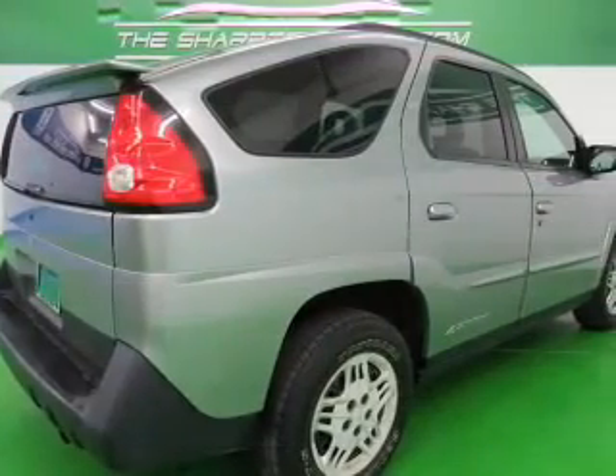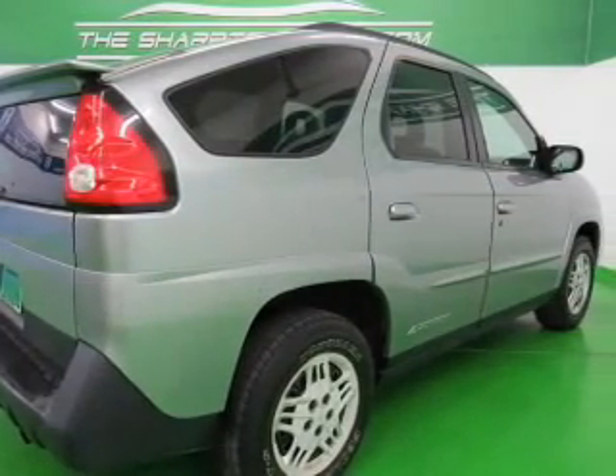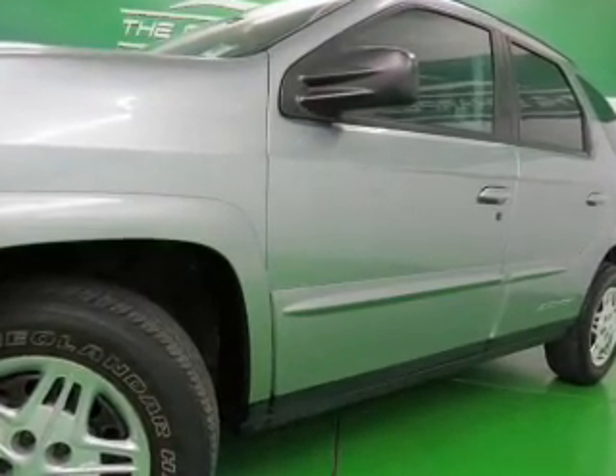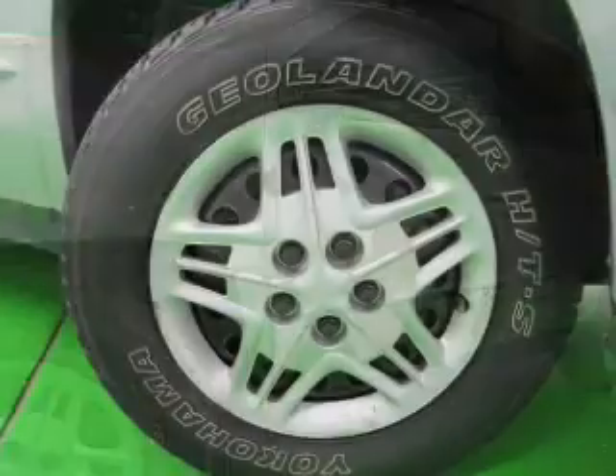Power door locks. Power windows. An AM-FM stereo with a CD player. Power mirrors. Power steering. An adjustable tilt steering wheel. Air conditioning. Let us put you in the driver's seat today.